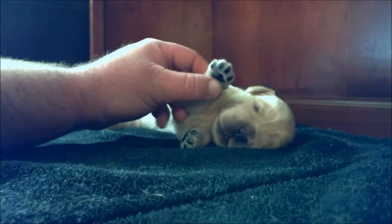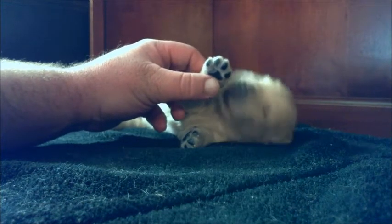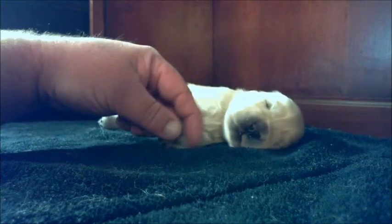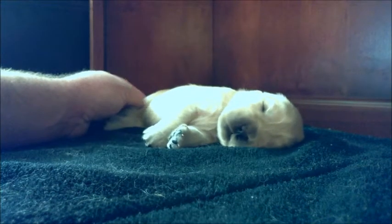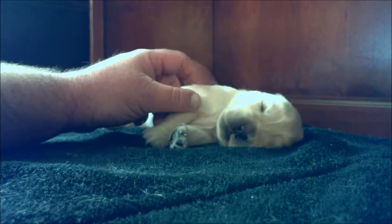As you can see, all of their pigment has come in. If you looked at the first couple of videos, you saw that their pads of their feet and their noses were pink when they were born, but now they've gone to their nice black color. And they got their fingernails trimmed today.